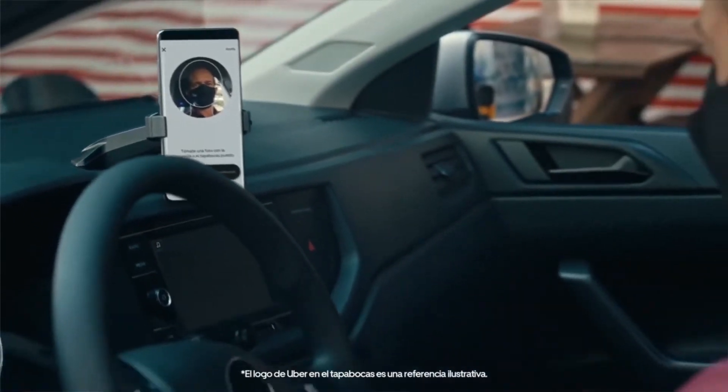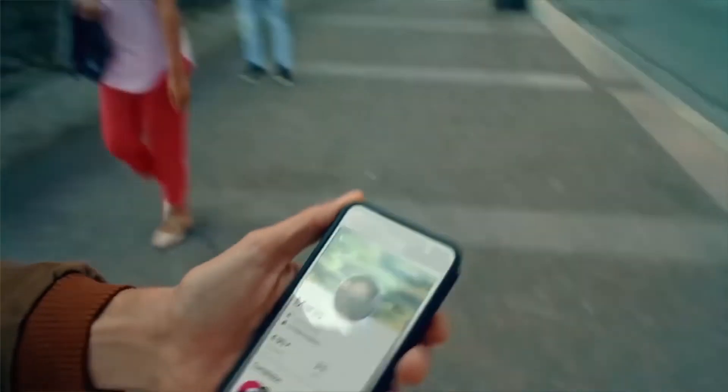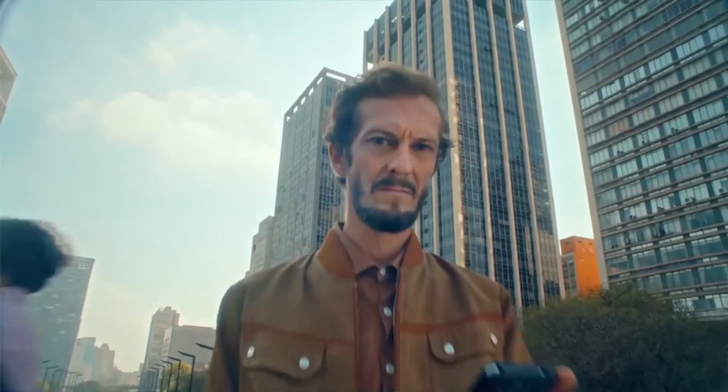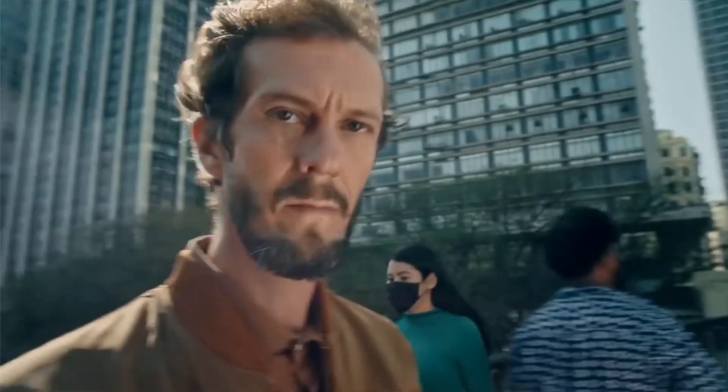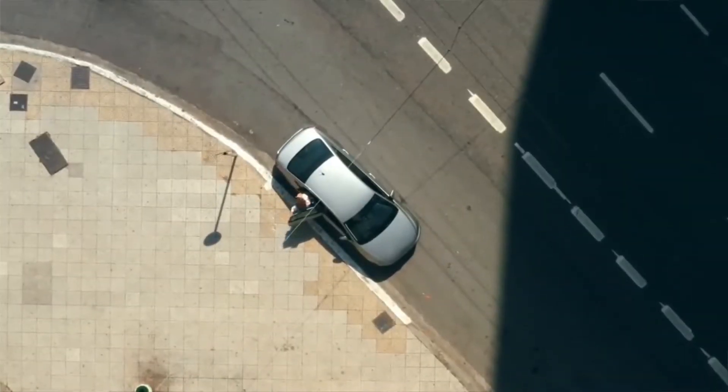Think about Uber — when Uber first came out, people started creating trays of convenience items that Uber drivers would sell. That's exactly a new product that would never have been thought of because Uber wasn't around. But now that it exists, you can create a new business around it.